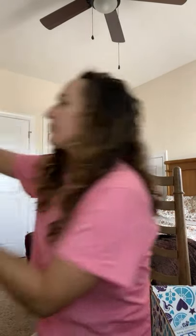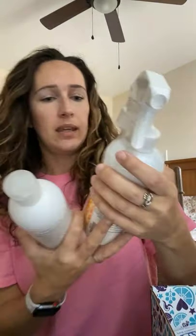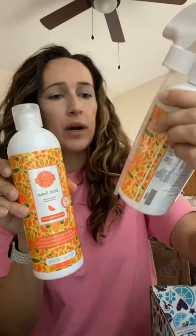I actually got the mandarin and mango nectar in their cleaning products when they did their summer 2021 collection. I got the counter clean and the dish soap in that scent. I thought it would be really interesting in their cleaning products, so I ended up picking those up. I'm excited to warm this and see how it smells.